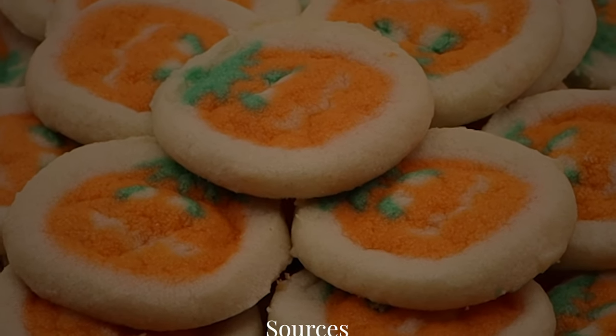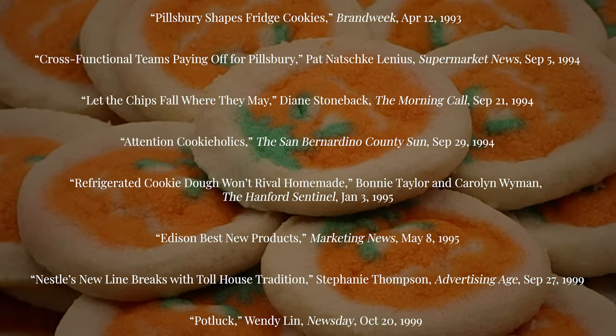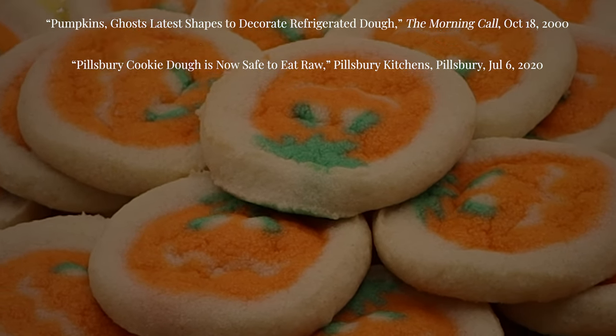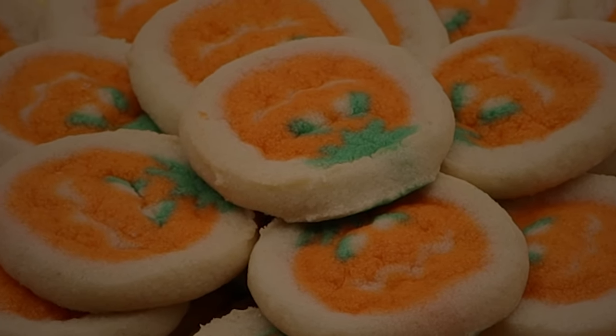Thank you so much for watching. I hope you enjoyed this look back at the history of Pillsbury's pumpkin cookies and my attempt to recreate them from scratch. If you liked this video and would like to hear me talk about the history of other companies, products, and brands, please consider giving this video a like and subscribing below. Thank you again and I'll see you next time!